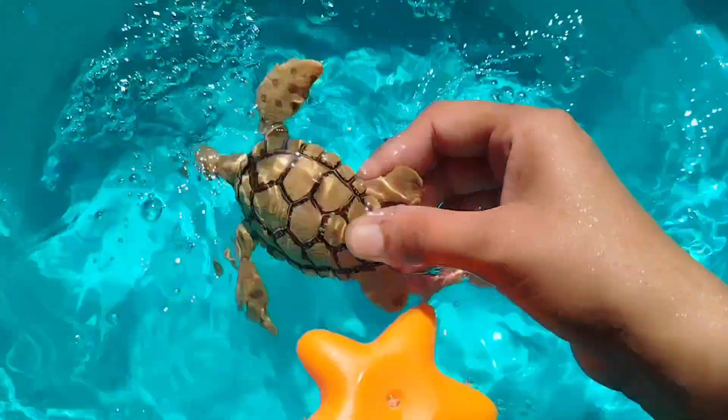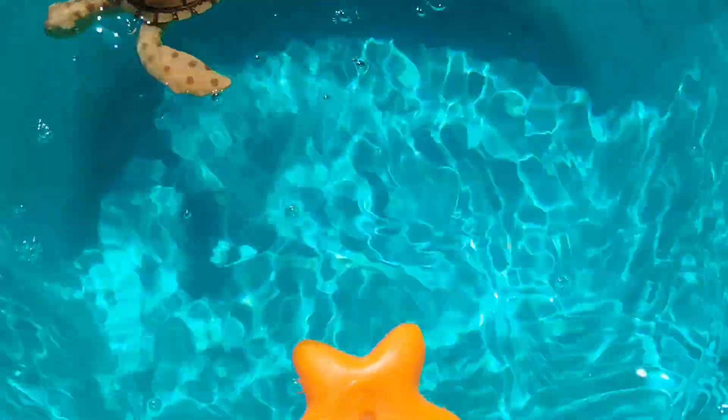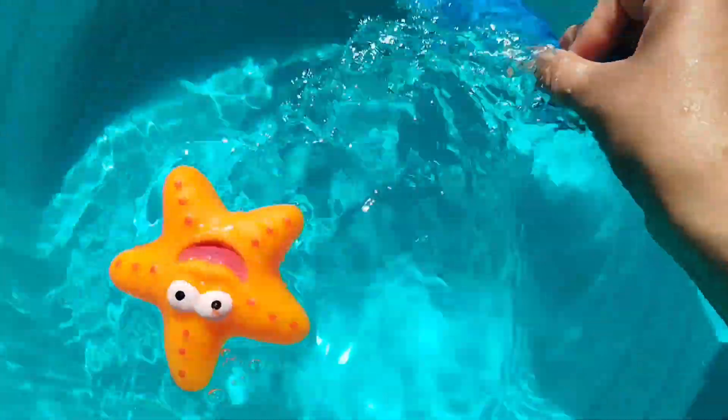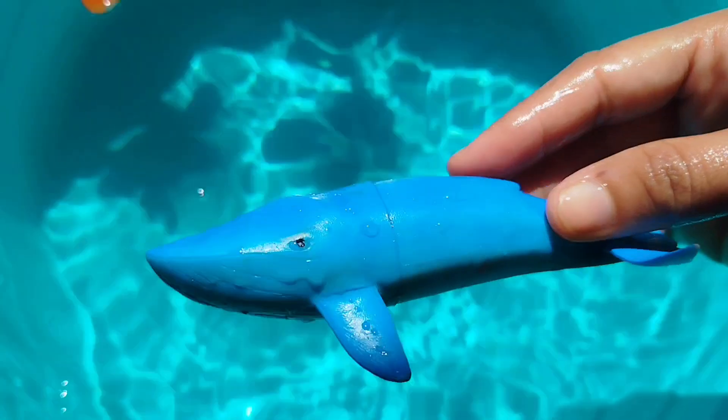A sea turtle. This is a sea turtle. The next one is a whale fish. A whale fish.